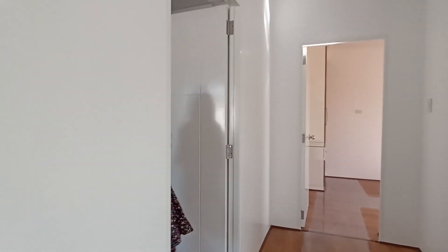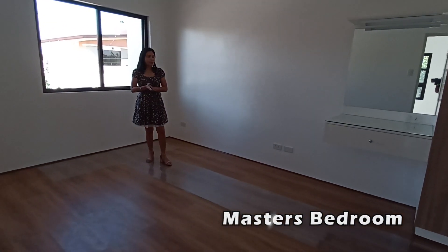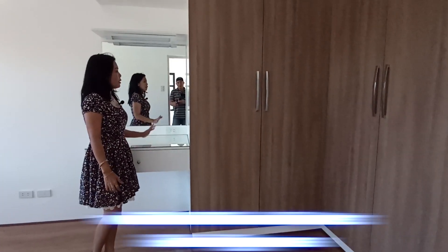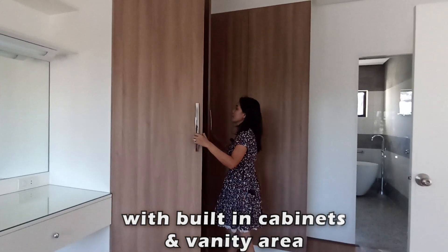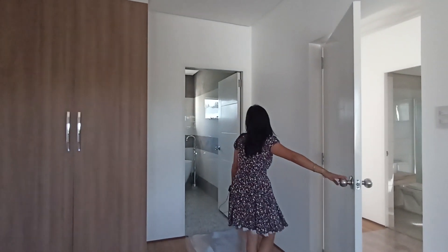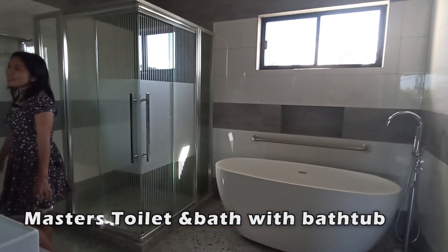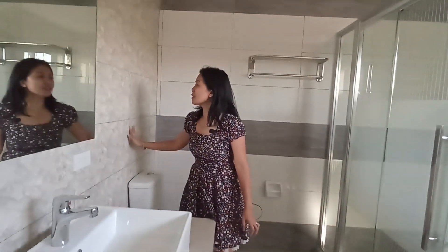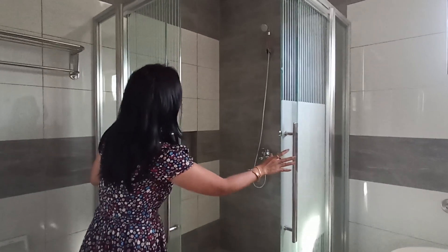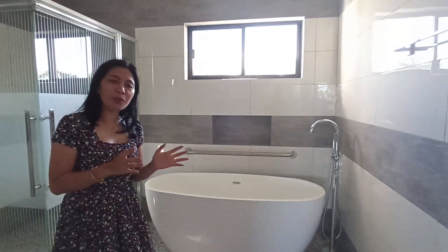The master's bedroom on the second floor is twice as big as the first and second bedrooms. It has complete outlets, a provision for split-type air conditioning, a vanity area, and cabinets twice as big as the other rooms. It has its own toilet and bath with a bathtub — complete fixtures, floor-to-ceiling tiles, a beautiful wall accent, a shower room with heater provision, and a drop ceiling with windows.